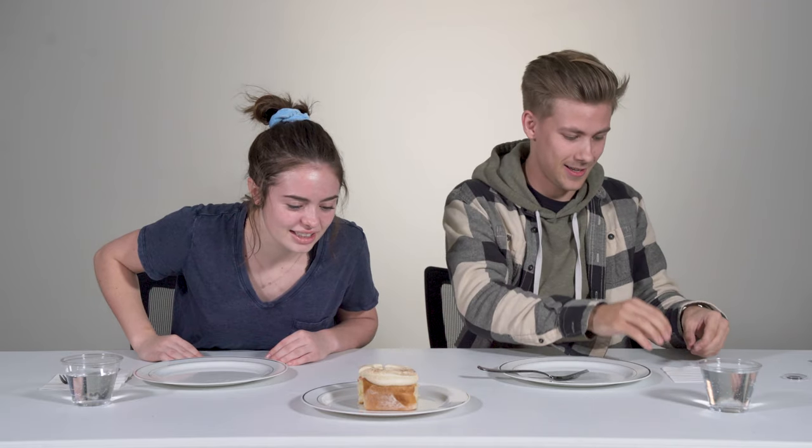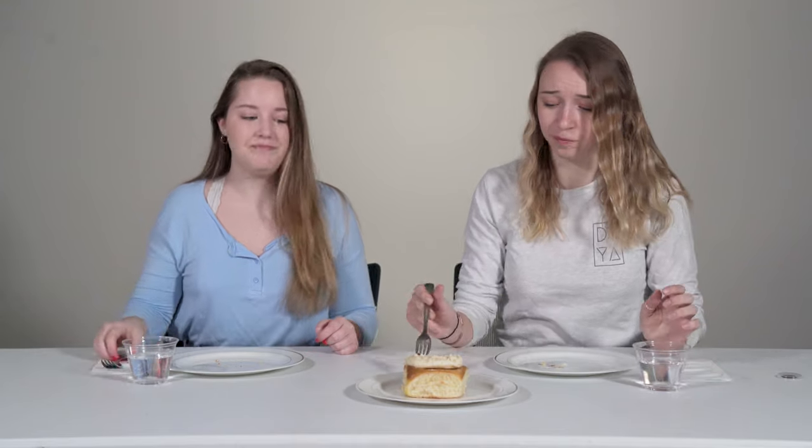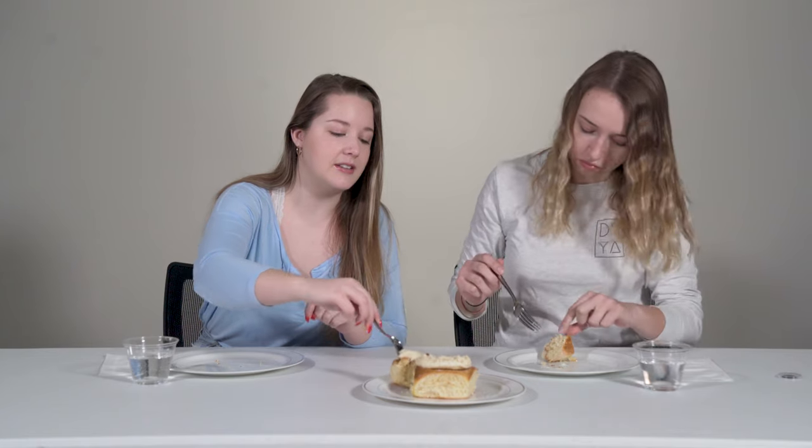I'm assuming this one's more expensive — it has like glitter on it. Just based on the fact that it has glitter on it. This one's looking moist. Oh. This one is giving me very much like the vogue of cinnamon rolls. What would you give for appearance? I would give it five out of five rolls.